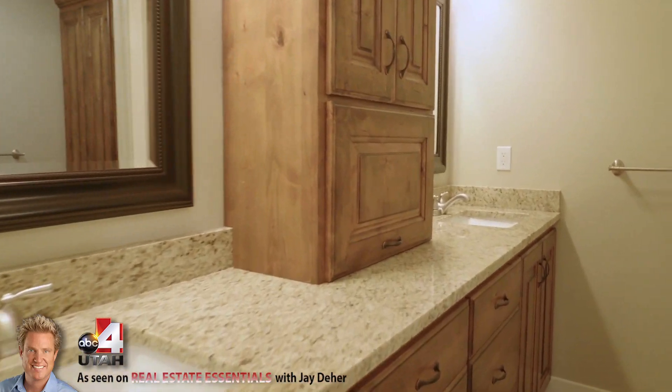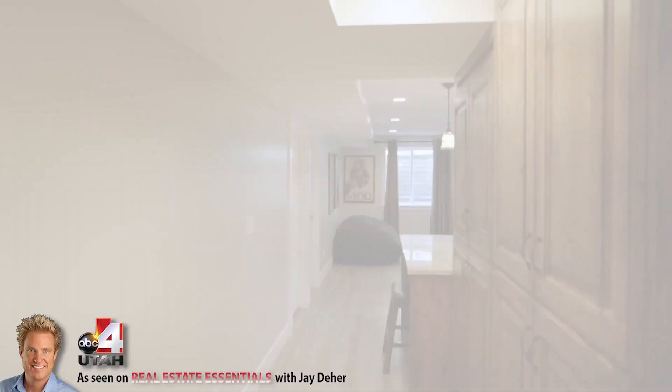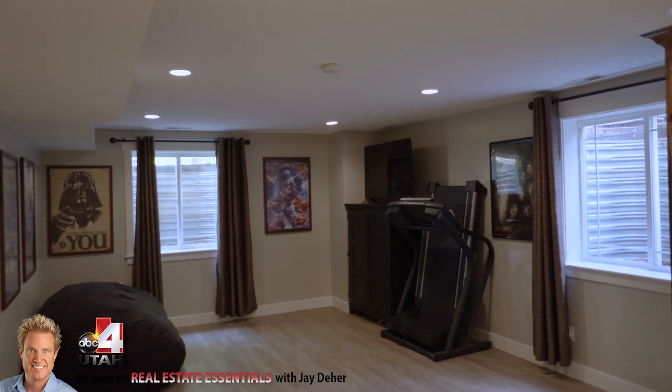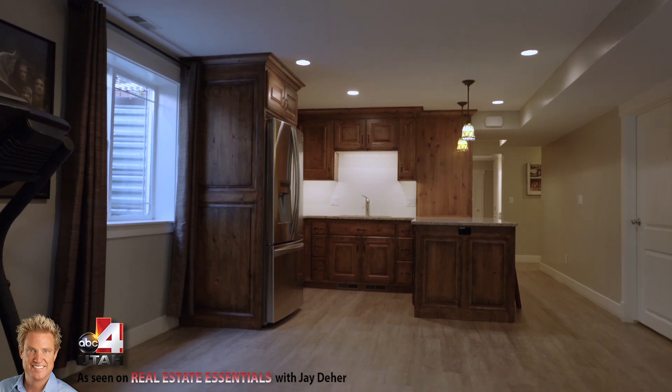Down in the basement here, as you can see, they've got a nice little family room and another couple of bedrooms down here, plus a nice kitchenette. Really great stuff.